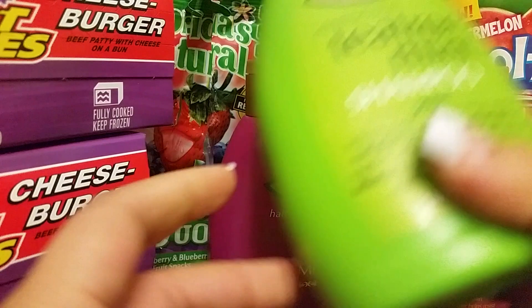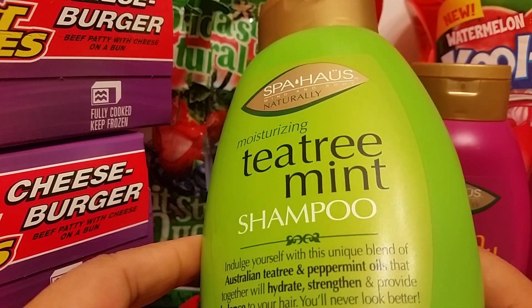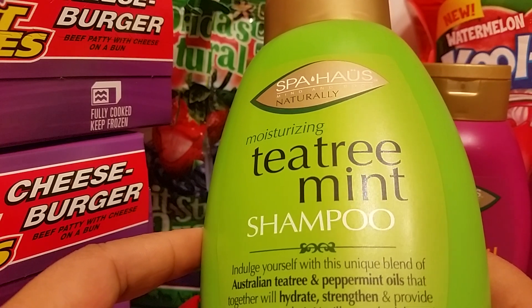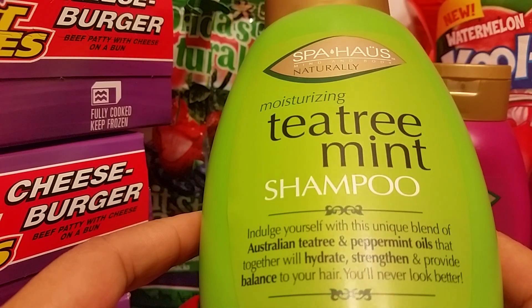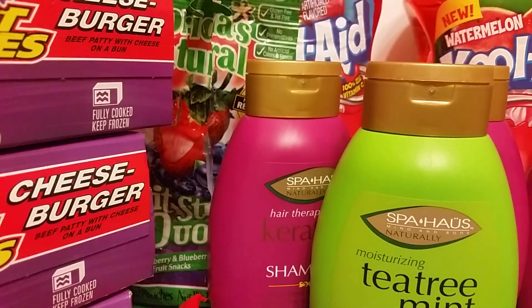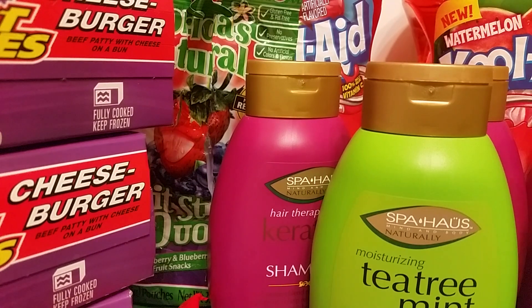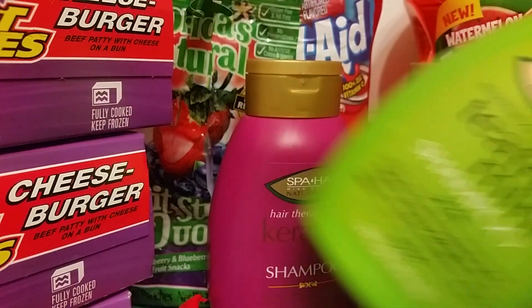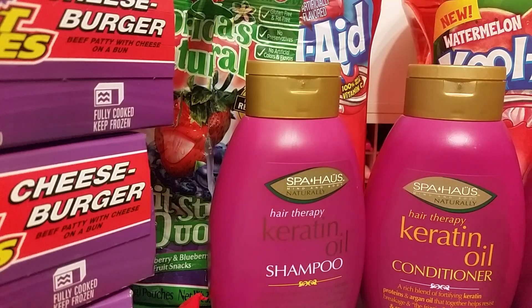I did find the Tea Tree Mint one, but I only found the shampoo and they didn't have the conditioner. I don't know if it's already sold out or if they just didn't get the conditioner — it didn't look empty. But I definitely wanted to at least try the shampoo, so I did pick up two of those shampoos. And those are like the dupes for — you know, the ones they sell at Walmart like Moroccan oil and coconut oil and all those. The bottle's very similar but a lot more expensive, so these are a good dupe for those ones.